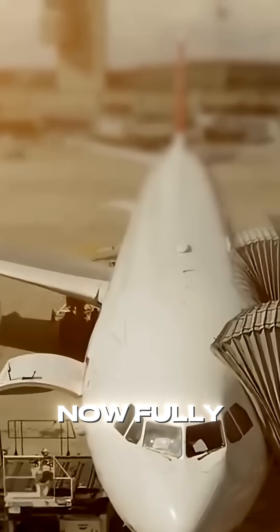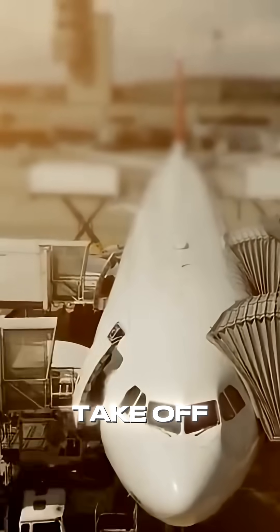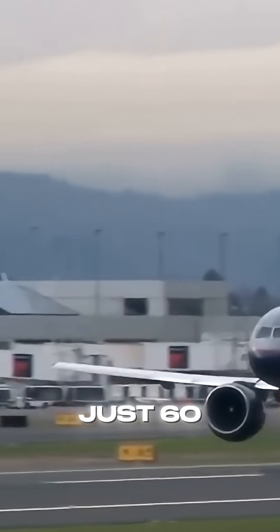And that's it! The airplane is now fully built and ready to take off. That's how airplanes are made in just 60 seconds.